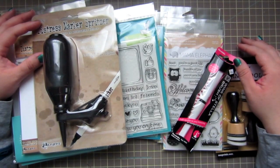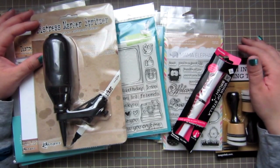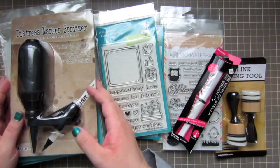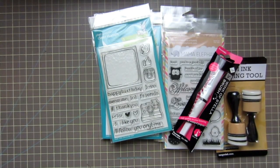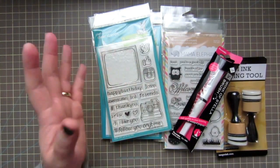Hey guys, it's Christy. I've got another haul video for you today and this one is kind of a big one, so I'm going to get right into it. This is actually three different orders.